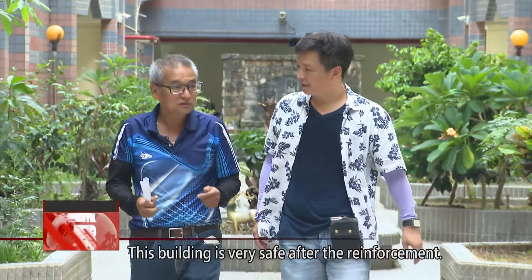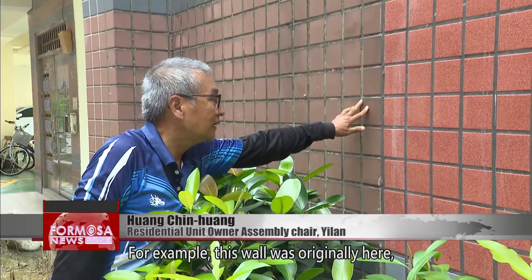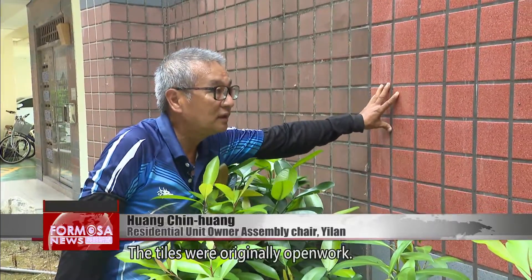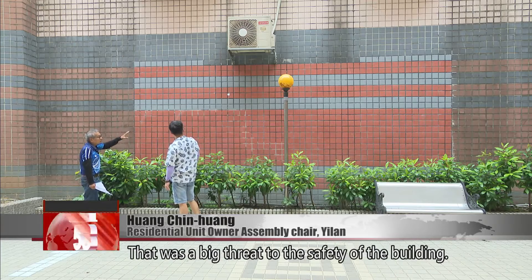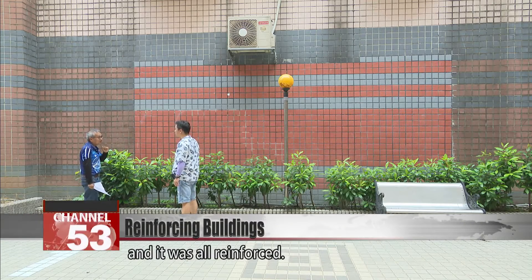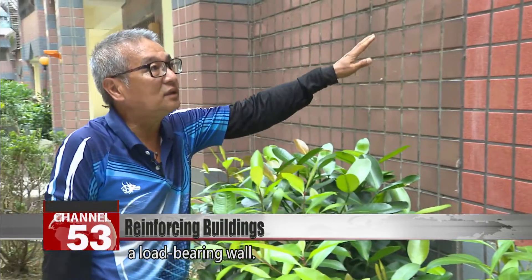This building is very safe after the reinforcement. For example, this wall was originally here and this was empty space — the tiles were originally open work, which was a big threat to the safety of the building. An engineer designed a solution for us, and it was all reinforced. High-strength cement was poured in to create a load-bearing wall.